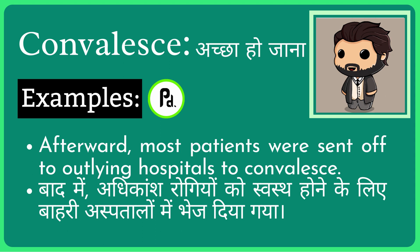Afterwards, most patients were sent off to outlying hospitals to convalesce. So you are saying that most patients were sent to outlying hospitals to recover.